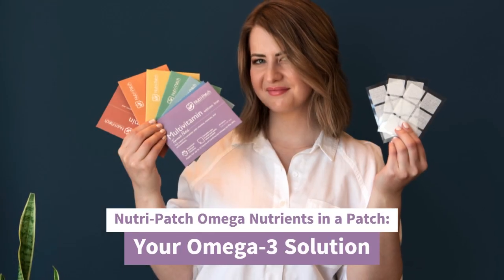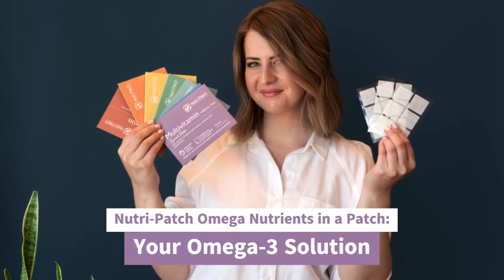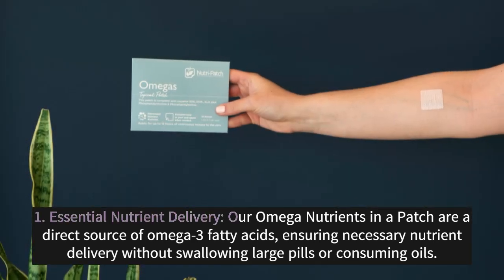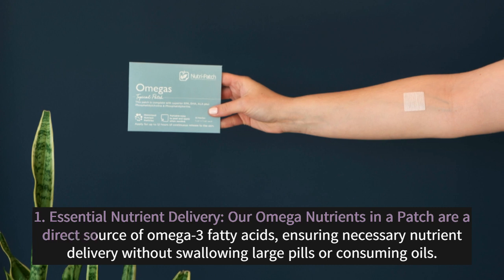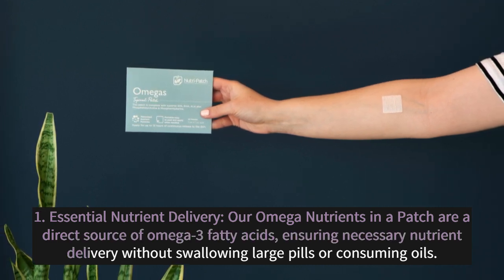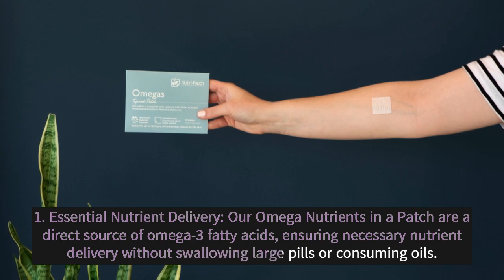Nutri-Patch Omega Nutrients in a Patch — Your Omega-3 Solution. 1. Essential Nutrient Delivery: Our omega nutrients in a patch are a direct source of omega-3 fatty acids, ensuring necessary nutrient delivery without swallowing large pills or consuming oils.